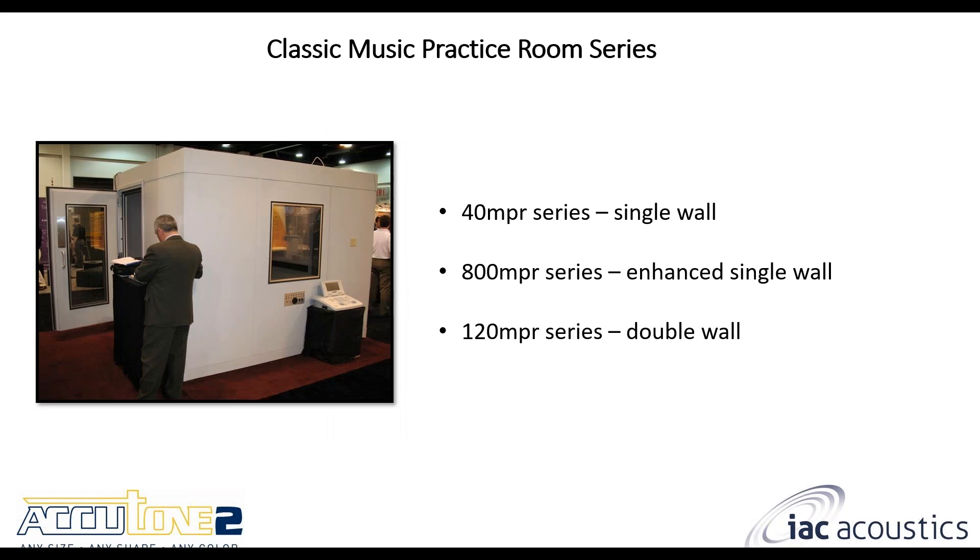Some of our standard models: the classic music practice rooms. The 40 MPR series is a very popular one with single wall construction. Typically there's one door, one or two windows, and some outlets or jack panels for headphones, USB connections, and other electronic connections through the walls. The 800 MPR series also has single wall construction but with an enhancement package in that single wall. And then the 120 MPR series is our double wall construction — essentially a room within a room. Both rooms are isolated from one another to provide maximum sound transmission loss and noise reduction.